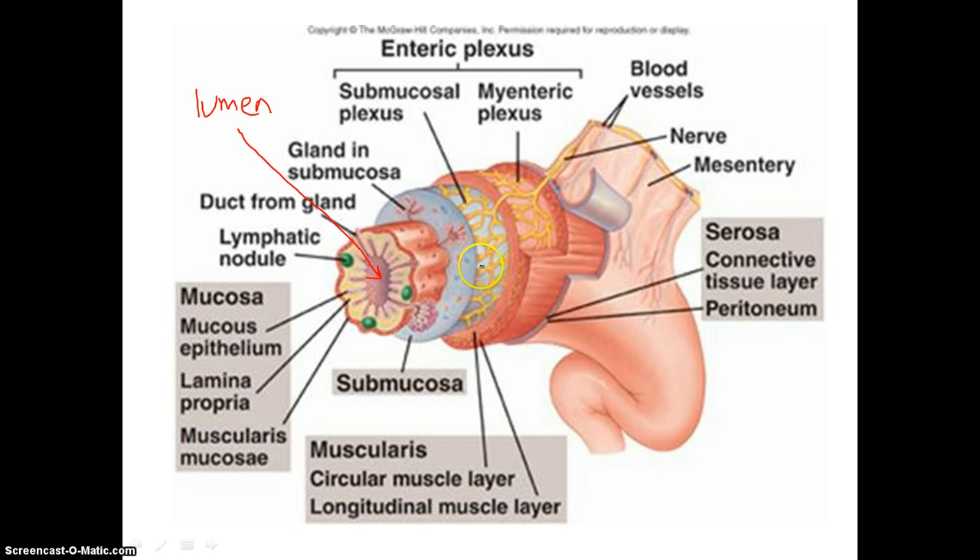The submucosa layer — you can see all the blood vessels and all the glands that are in there. This is where absorption occurs, where blood will pick up things that are absorbed and move them around wherever they need to go. Then we have our muscular layer, where we have the two types of muscles that move and push food through the alimentary canal. And then finally we have our serosa layer, which is the outermost layer that acts as a covering and protection over the rest of the other layers.